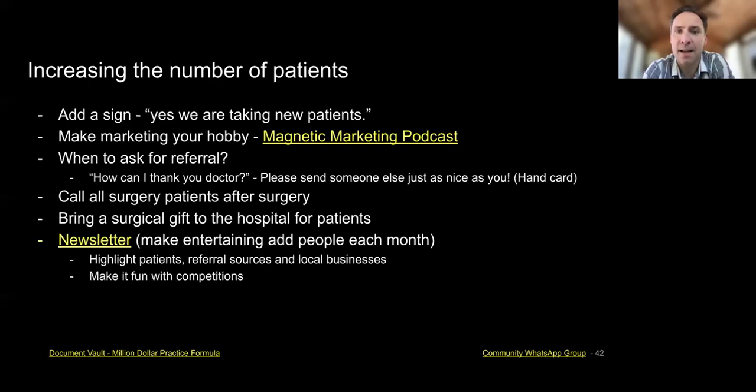Add a sign that says 'Yes, we're taking new patients' — it's cheap, about twenty or thirty dollars at Staples, but patients ask if you're taking new patients. Make marketing your hobby. A long time ago I made marketing my hobby and I really enjoy it. My favorite podcast, if you want to listen to one besides mine, is called the Magnetic Marketing Podcast.